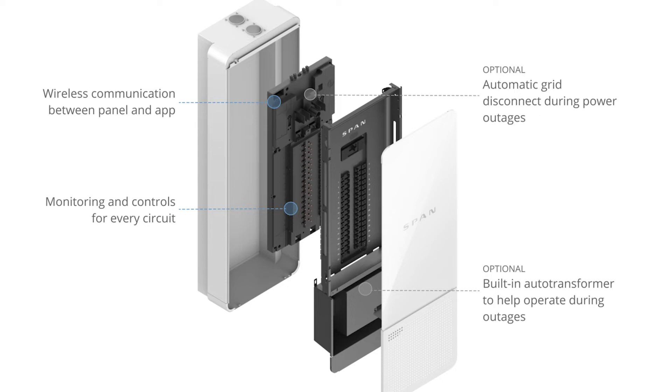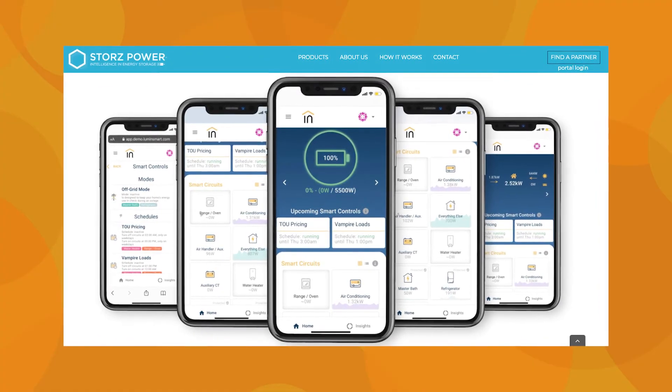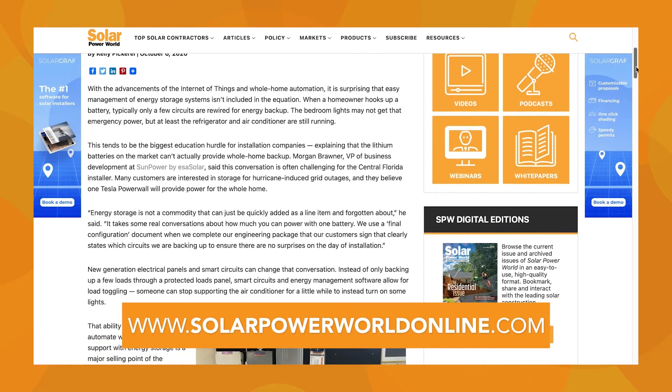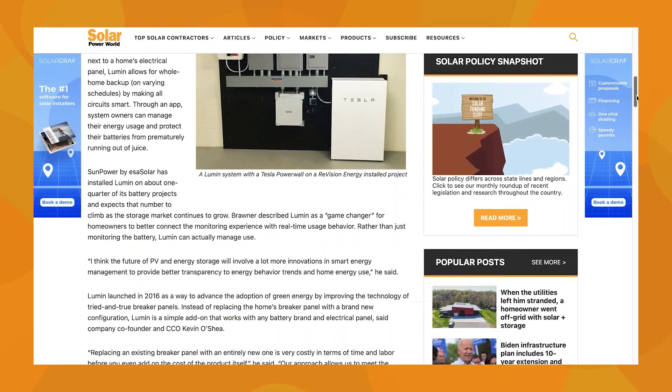When power goes out, the SPAN smart panel isolates the house and allows the customer to control important loads via a smartphone app. Whole home battery backup is possible, but some extra tools are required to reach that goal. For more on all things solar plus storage, read our story online and stay tuned for the next Solar Basics videos.